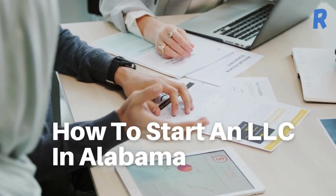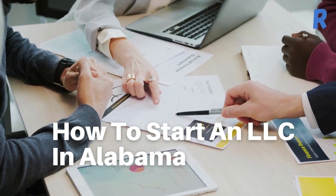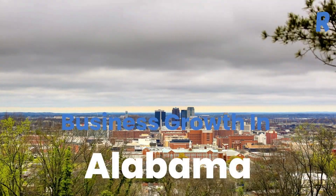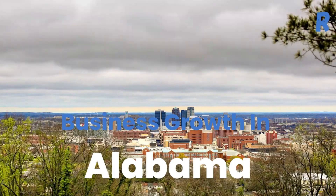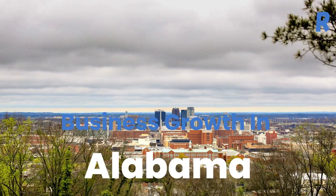Hello, welcome to this video tutorial on how to form an LLC, or a limited liability company, in Alabama. Alabama has experienced steady economic growth over the past few years, with a strong focus on attracting new businesses to the state.